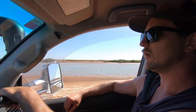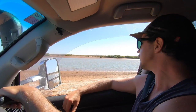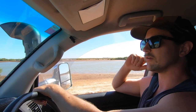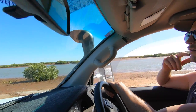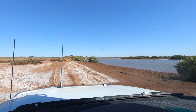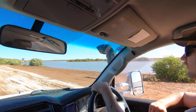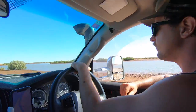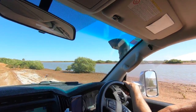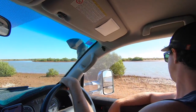Where are we, babe? Onslow, on Four Mile Creek. Looking to see if it looks like good muddy ground — trying not to get stuck anywhere. She looks muddy. Lots of footprints around here — you know what that means? No crabs left. Not a big creek, is it? I don't think it goes that far.